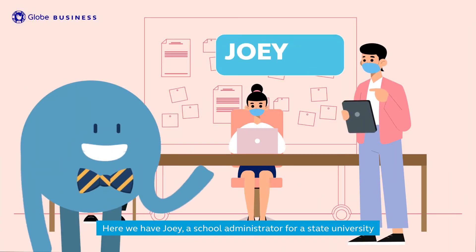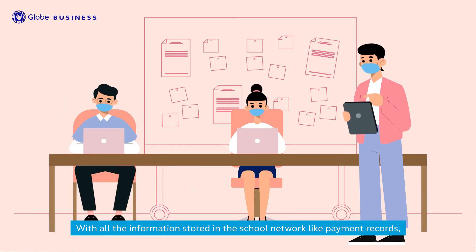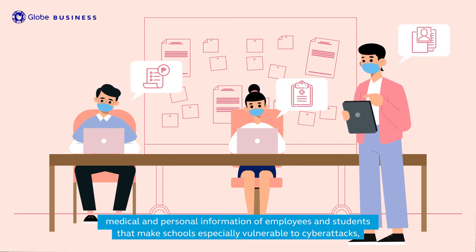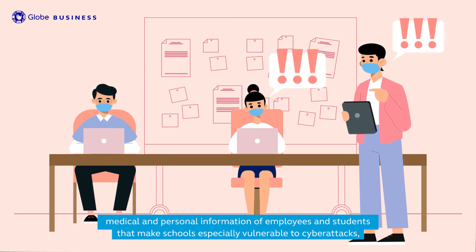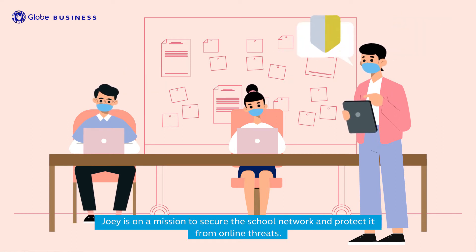Here we have Joey, a school administrator for a state university. With all the information stored in the school network — like payment records, medical and personal information of employees and students — schools are especially vulnerable to cyberattacks. Joey is on a mission to secure the school network and protect it from online threats.